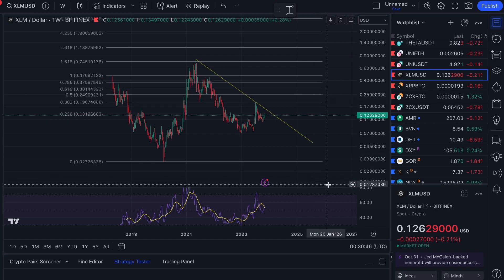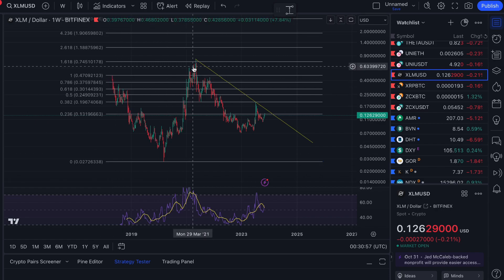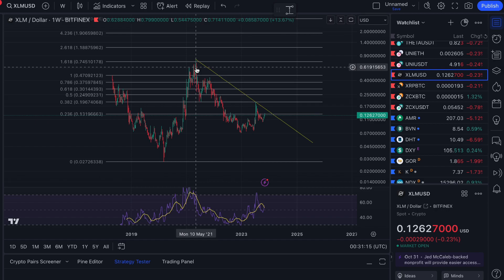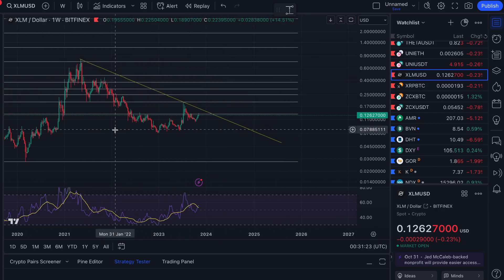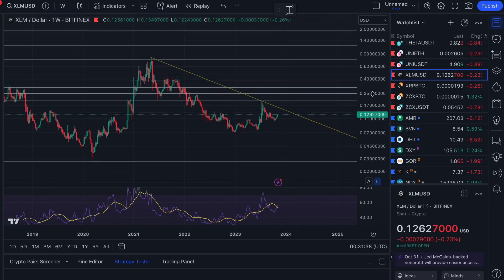Part of why Fibonacci works is basic psychology — if enough people use the tool and believe it's predictive, they post their trades accordingly and it becomes a self-fulfilling prophecy. You can clearly see that the May 2021 cycle top was right on the 1.618 level at 75 cents — we topped out at 79–80 cents, so right on the money. Then on the way down, the 0.382 level corresponds to that 20 cent mark — from the April 2018 high to the March 2020 low.